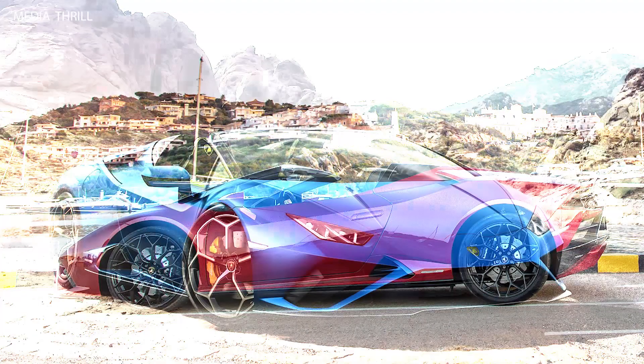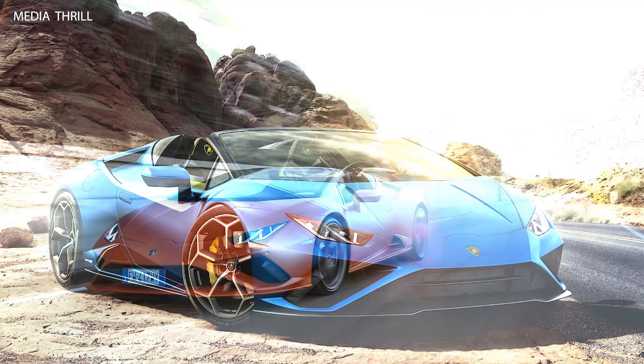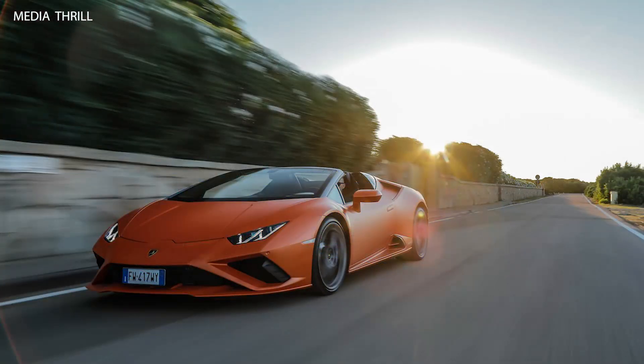Rear-wheel drive — unlike the AWD version, the Huracán EVO RWD Spyder features a rear-wheel drive system, providing a more focused and dynamic driving experience.